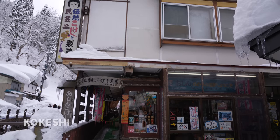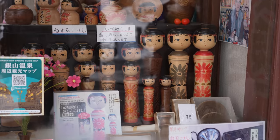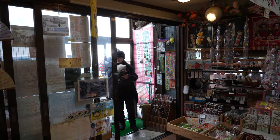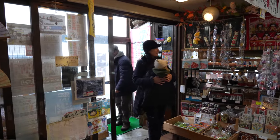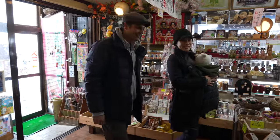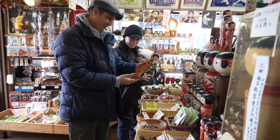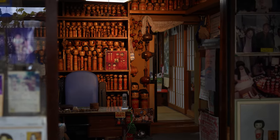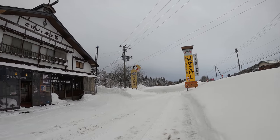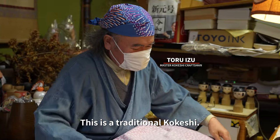A recommended gift from any onsen town, especially in Tohoku, is Kokeshi. They're called Izu Kokeshi, named after the family, and they've been selling these for three generations. Kokeshi dolls come in different sizes and each area and maker has their own distinctive style. Izu Kokeshi have been in high demand since being featured in the NHK drama back in the 1980s. The master has a big workshop, a five-minute drive from the village — he takes special orders.